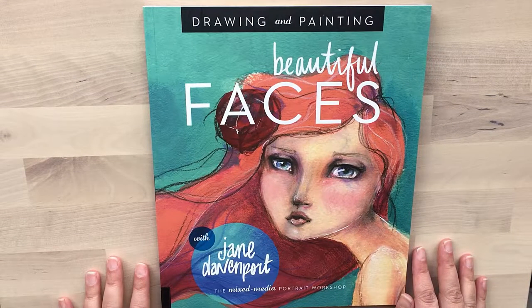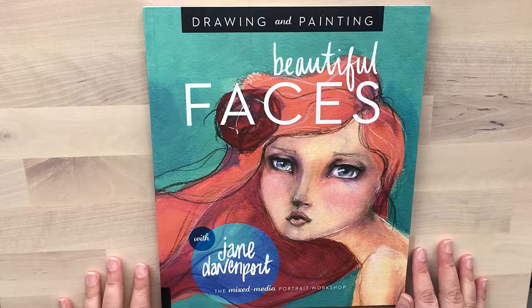Hi everyone, it's Tracey here from Cheeky Journals. Welcome back to my channel. In today's video, I would just like to show you more of the art books that I own and that I really still find a lot of inspiration from and love paging through. Maybe you're looking for a new art book, want to spoil a friend that loves art, or just want to have a browse and see what's out there.